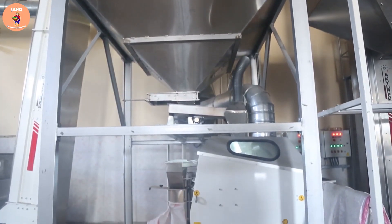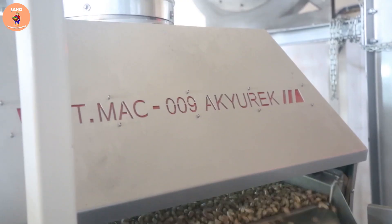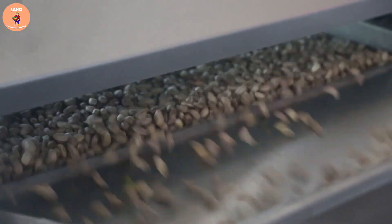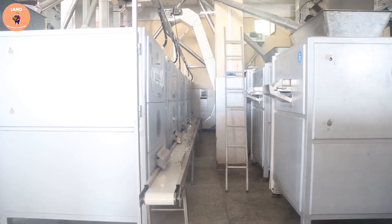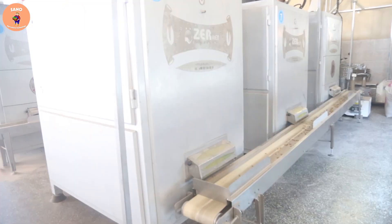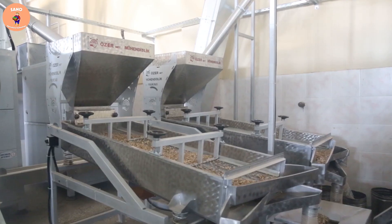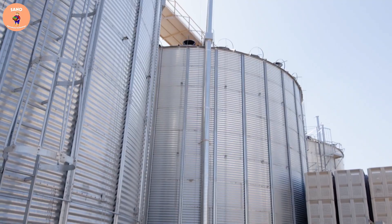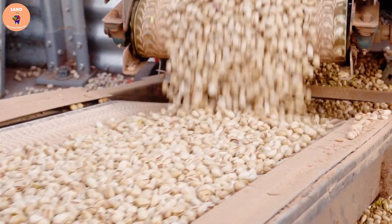After being dried, the pistachios will be selected by size and packaged to serve the market. To ensure product quality, the plant adheres to strict quality control procedures, from testing the moisture contents of the pistachios to testing temperature and drying time.